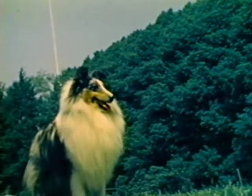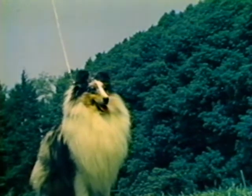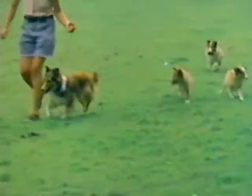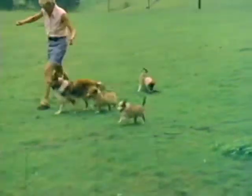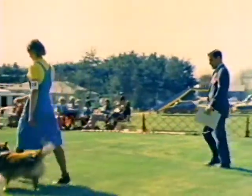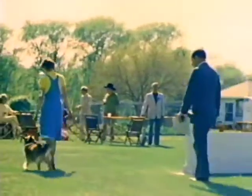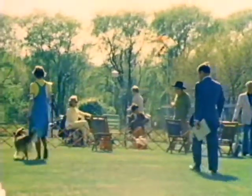The Shetland Sheepdog is a small, alert, rough-coated, long-haired working dog. He must be sound, agile, and sturdy, able to perform the function for which the breed was developed. The Sheltie is intensely loyal, affectionate, and responsive to his owner. He is reserved towards strangers, but not shy or timid. True to his working dog heritage, the Shetland Sheepdog is intelligent, easy to train, and quick to respond when he knows what's expected of him. Shelties have proved to be outstanding in obedience competition.